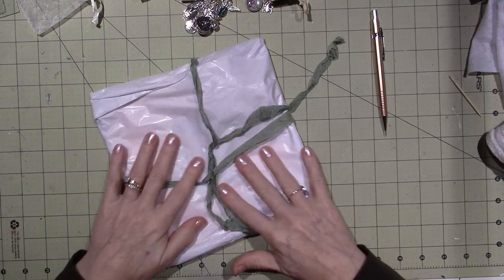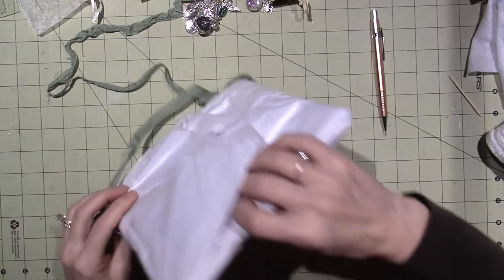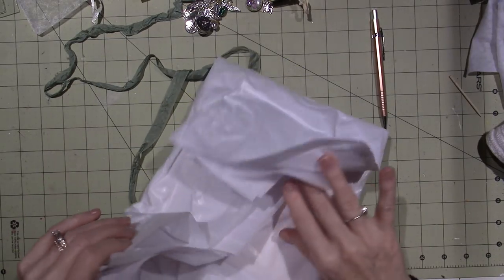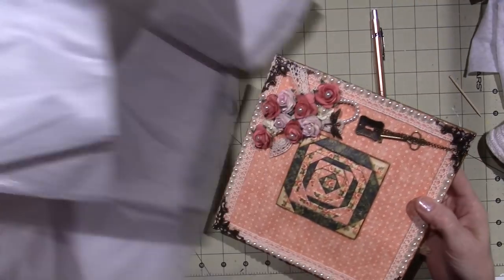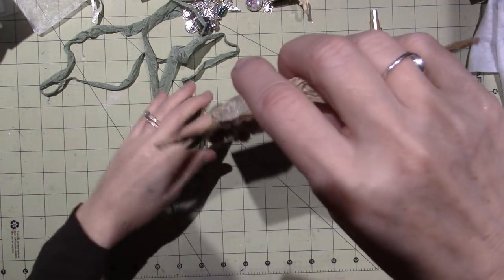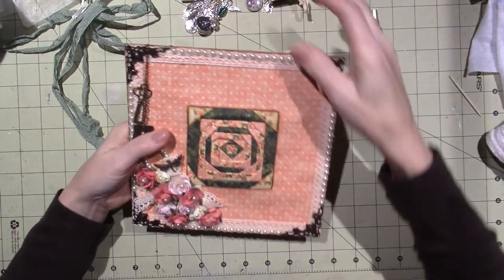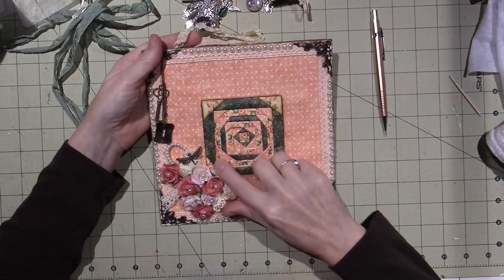And then this little — I don't know, it could be a mosaic, or it could just be a frame. I think she made it. It's a card — look at this, this is all folded paper, like a quilt, and it's a hanging.